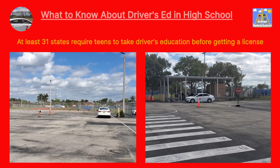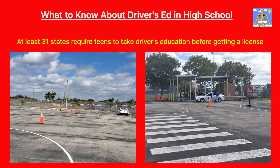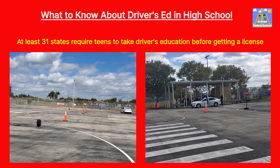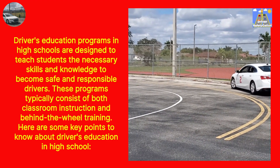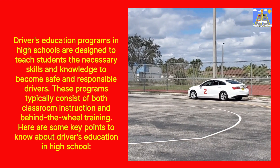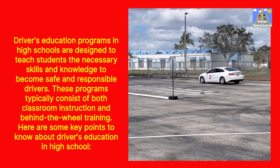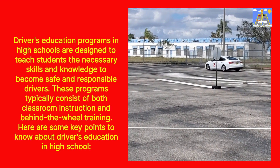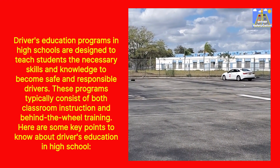What to Know About Driver's Ed in High School. At least 31 states require teens to take driver's education before getting a license. Driver's education programs in high schools are designed to teach students the necessary skills and knowledge to become safe and responsible drivers. These programs typically consist of both classroom instruction and behind-the-wheel training.